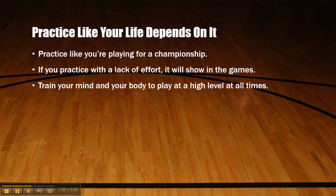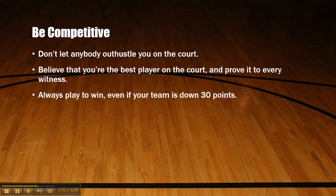Practice like your life depends on it. Practice like you're playing for a championship. When you go out to practice by yourself, practice with intensity. If you practice with a lack of effort, it will show in your games. Train your mind and your body to play at a high level at all times. Your body wants to be lazy, so you have to train yourself to play with high intensity every day — you want to build that muscle memory.